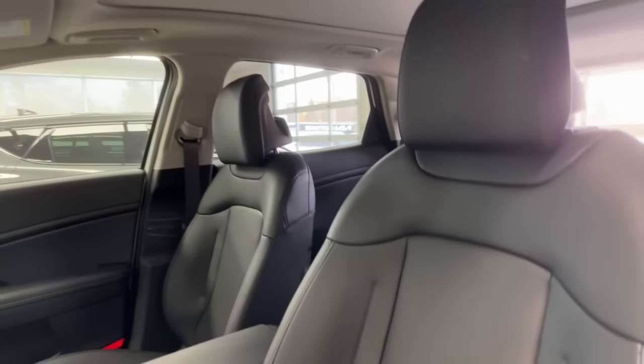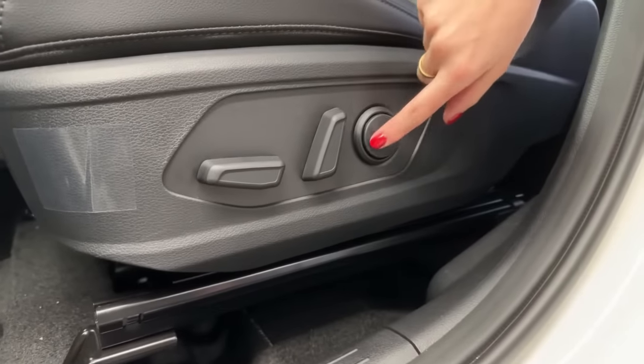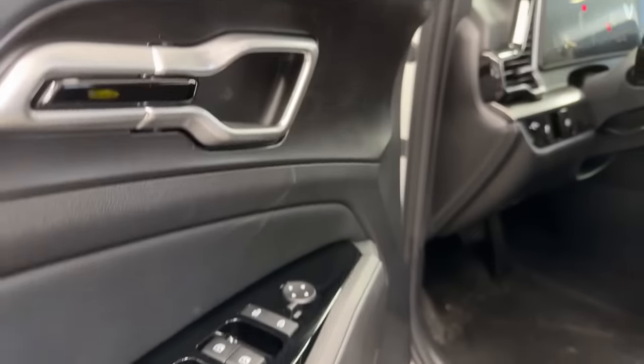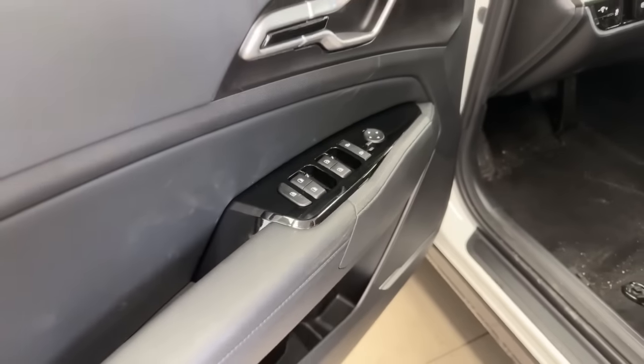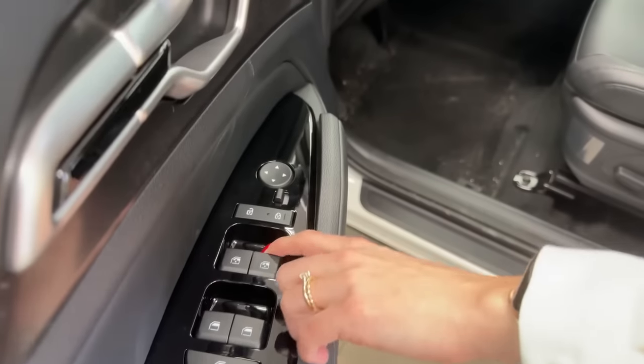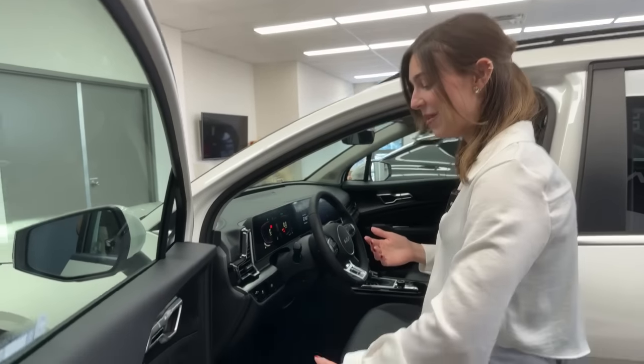The driver's seat has lumbar support, heated seats, and is very comfortable for daily commuting. On the door there are glossy black accents, soft touch leather, mirror controls, and window controls. The driver's and passenger windows are express windows. At the bottom there are pockets where you can store a water bottle or small items.